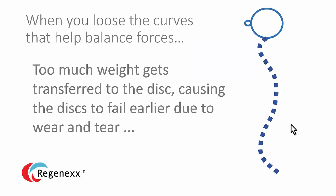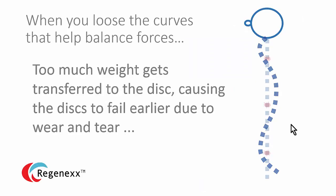When you lose the curves that help balance forces, too much weight gets transferred to the disc, causing the disc to fail earlier due to wear and tear. This is critically important. If your doctor isn't talking to you about whether you still have these curves or whether they've been lost, again, find another doctor.